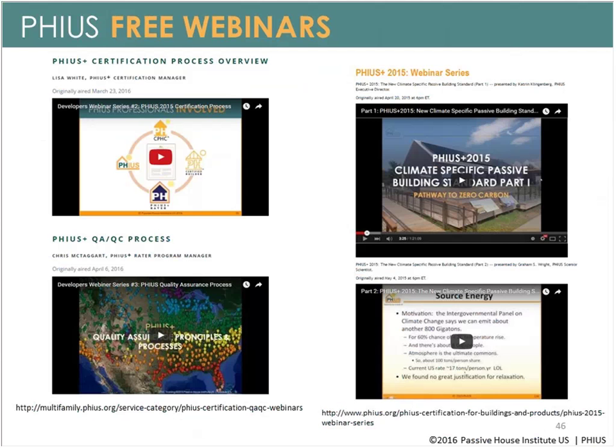PHIUS has more free webinars for anyone more interested in these topics. There are two hour-long webinars specifically on the certification process — one on the pre-certification process and one on the QA/QC or on-site certification process. Additionally, two more webinars specifically cover how the PHIUS+ 2015 standard was developed, going into the mathematics behind it, the optimization process, and every detail of the standard. That's about two to three hours of content, all on the PHIUS webpage.